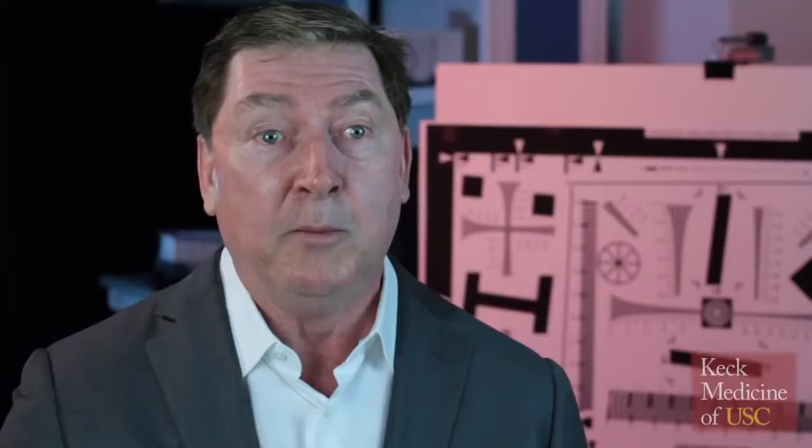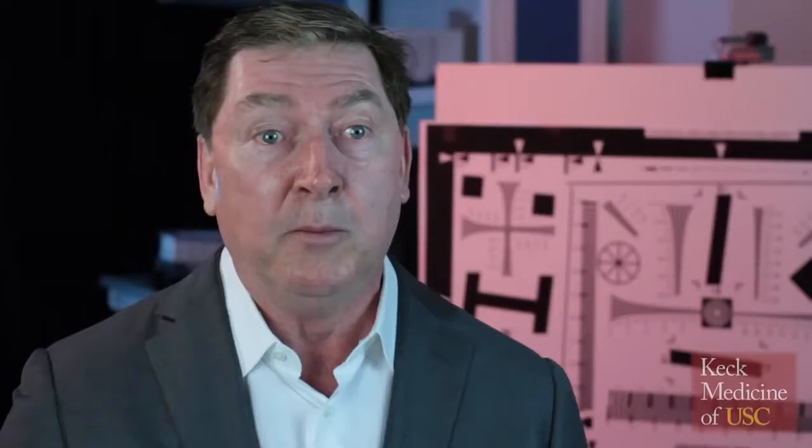Retinal pigment epithelial cells are called pigment epithelium because they contain pigment — a melanin pigment, which is black. When they grow in a culture dish, they're black in color. Most people in the past had taken those and thrown them away, saying they had contamination in their dishes and to stay away from them.